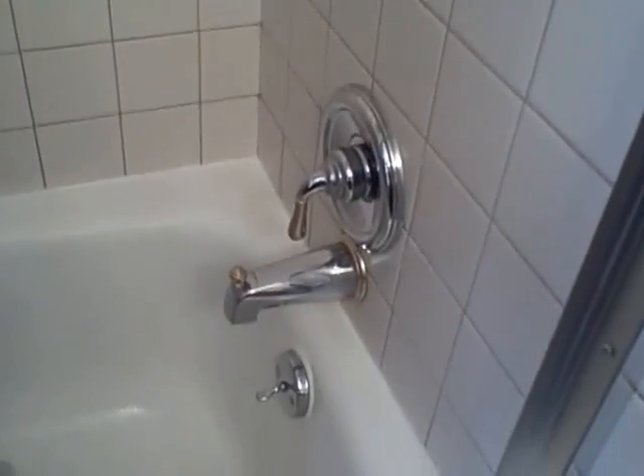Beautiful shower — we've got a rain shower in this. Beautiful faucets, lots of cabinetry in the bath, and actually an area for the lady to put on her makeup. Very nice. We're going to walk out, and if we take a right, we're going to go down to the basement. I'm going to show you this first and then take you upstairs.